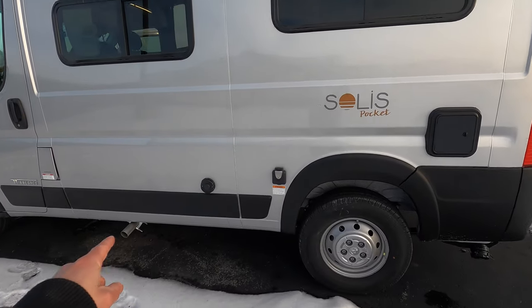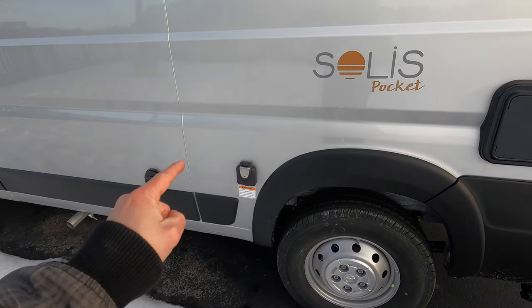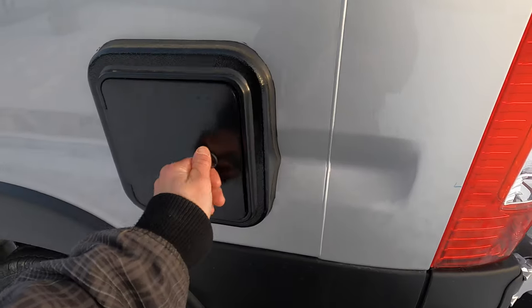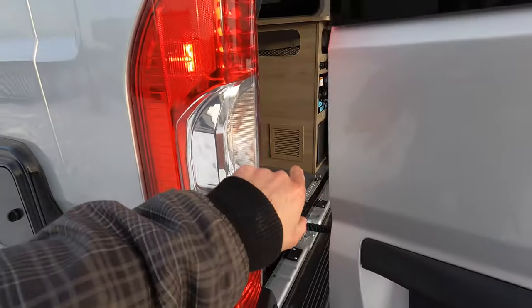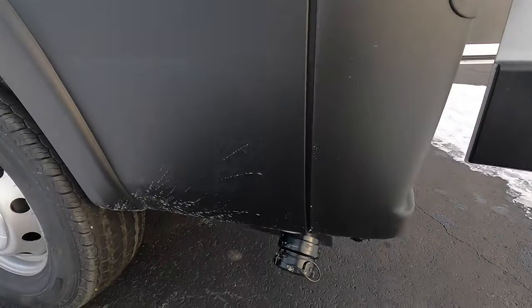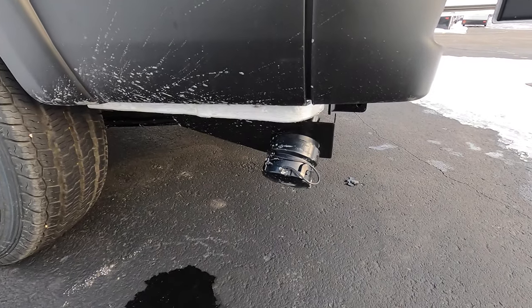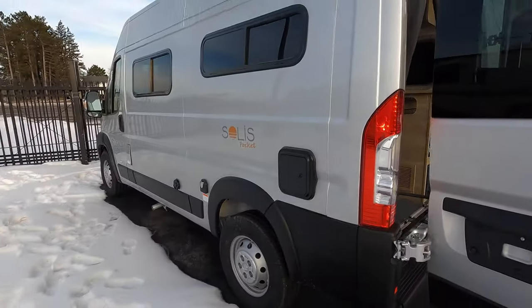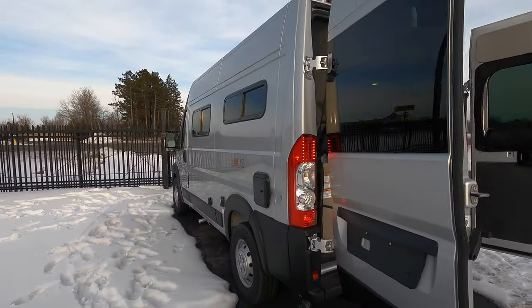Up here you have an exhaust from your kitchen, your 50 amp and 30 amp service, and right here is the quick connect to your propane. You can also access it from this panel. Down low you have your dump tank for your 20 gallon gray water tank.